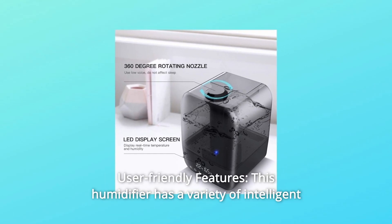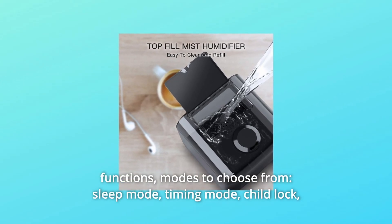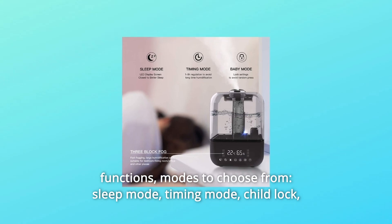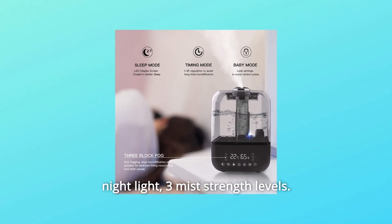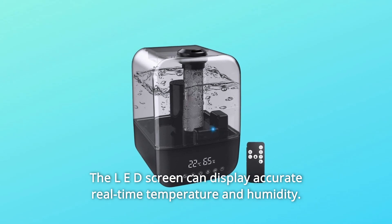Number 3: User-Friendly Features. This humidifier has a variety of intelligent functions — modes to choose from including sleep mode, timing mode, child lock, nightlight, and 3 mist strength levels. The LED screen can display accurate real-time temperature and humidity.